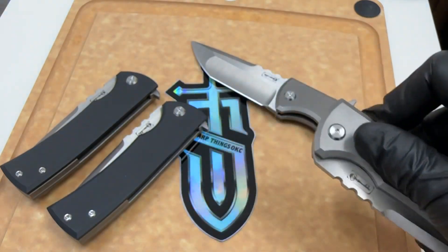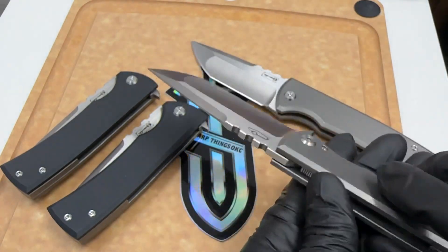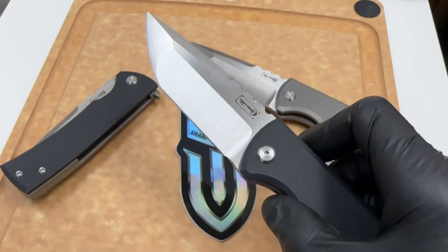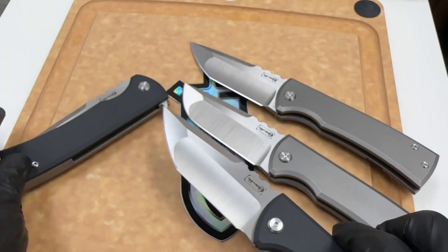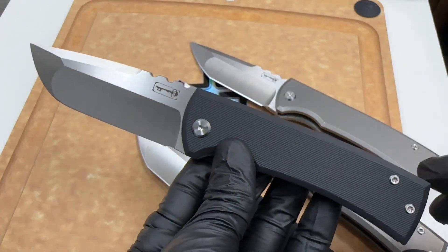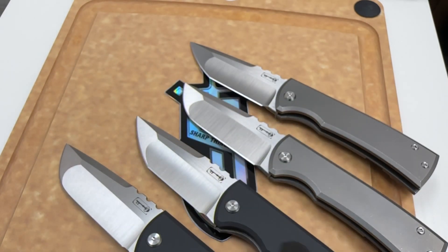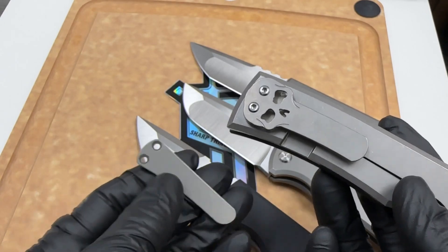These knives come in a few different configurations: you've got either your tanto blade or drop point, all titanium and/or G10. You've got the tanto and then the G10 drop point. Get them while you can — these things are gonna drop soon. We're not real sure, but we do have them on the website on a countdown timer.